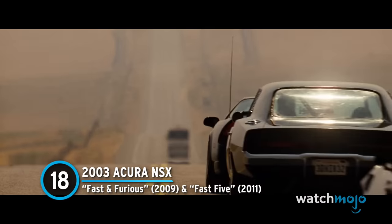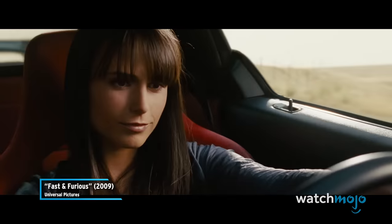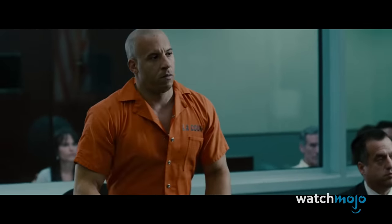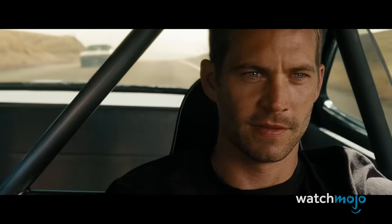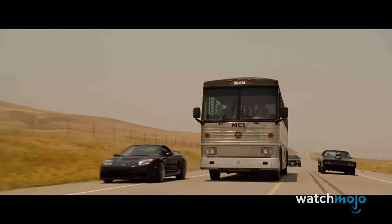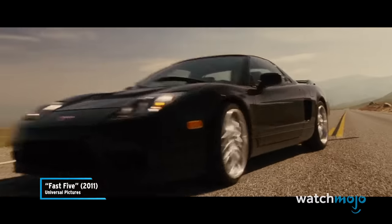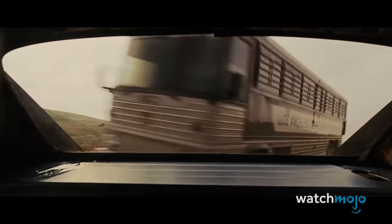Number 18: Acura NSX from Fast and Furious and Fast Five. The sister of lead character Dom, Mia Toretto, definitely doesn't get the same amount of screen time behind the wheel, but here she definitely proves her clout. After Dom is captured and sentenced to 25 years to life, the crew doesn't even wait for them to lock him up to break him out. Mia guns the NSX straight at the bus, forcing it to swerve and giving Brian the angle he needs to upend it. Whether we actually believe there were no casualties, the important thing is that they saved Dom and looked badass while doing it.